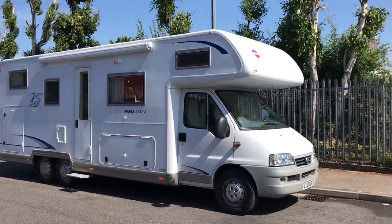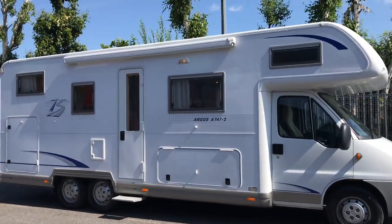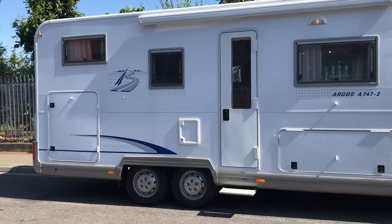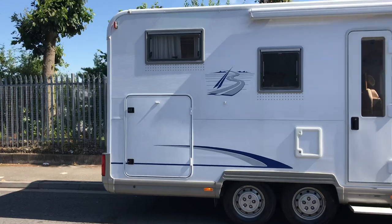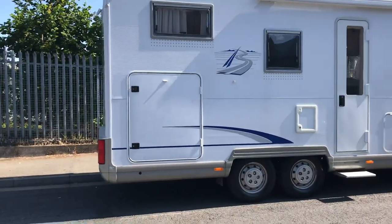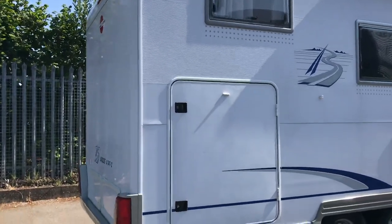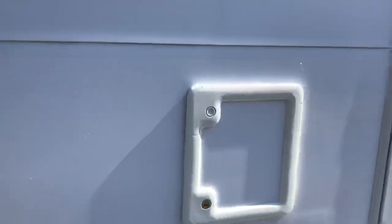Hello and welcome to WeBindingMotorCamerun.com. Today we've got a Bursner Argos A7472 — a nice big six-berth twin rear axle with a very large garage at the back. As you can see on the side it's got the awning, electric step, reversing camera at the rear. That is a full-width garage with plenty of storage.